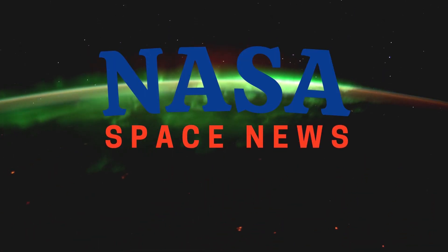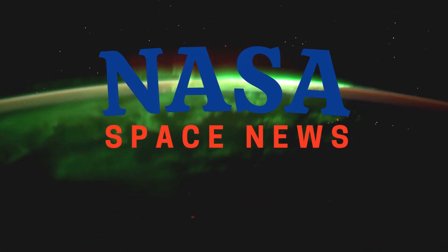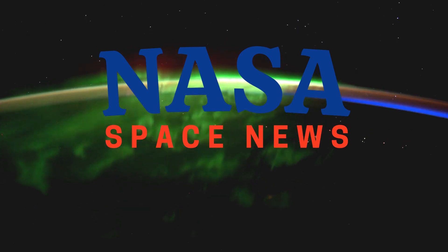Welcome to NASA Space News, your daily premier source for space exploration, innovation, and astronomy news and updates.